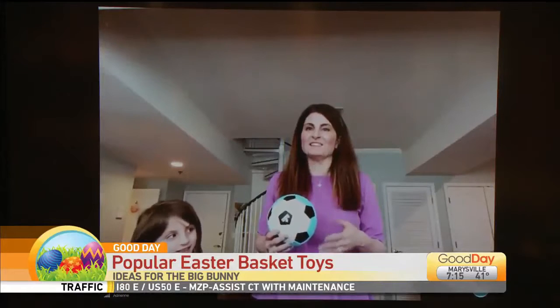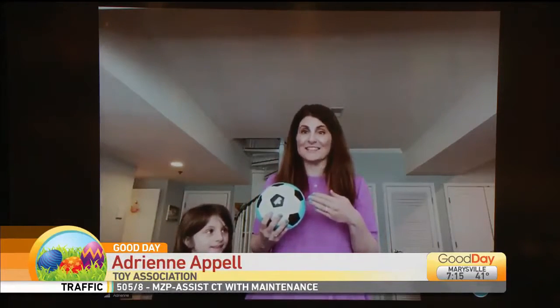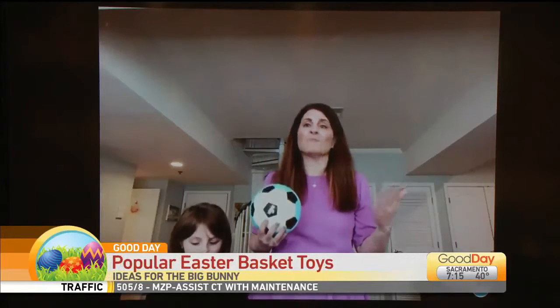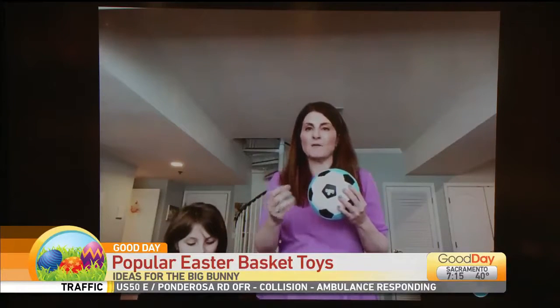Yeah, absolutely. And these are all things that are going to keep your kids occupied because I know I'm home with my two kids. A lot of people are working from home, managing homeschooling. So these are really fun things that kids are going to enjoy and they're going to keep playing with.